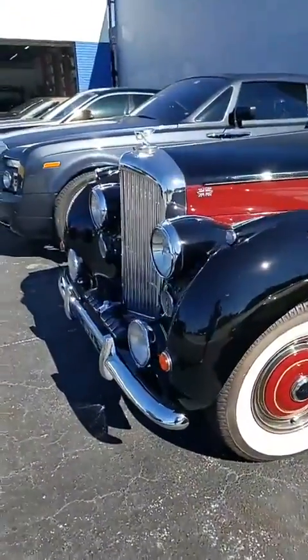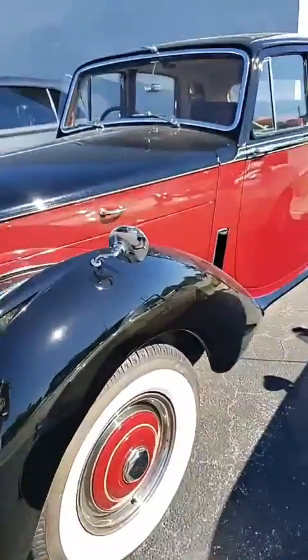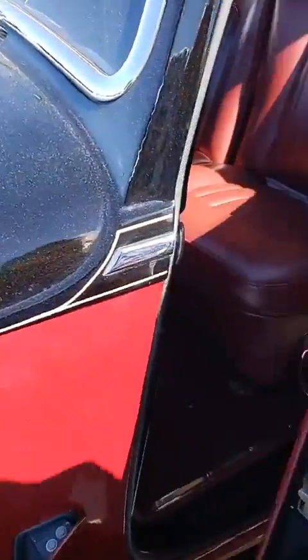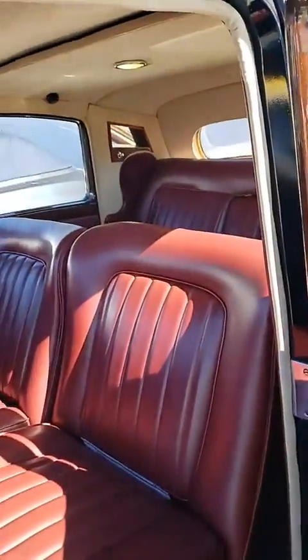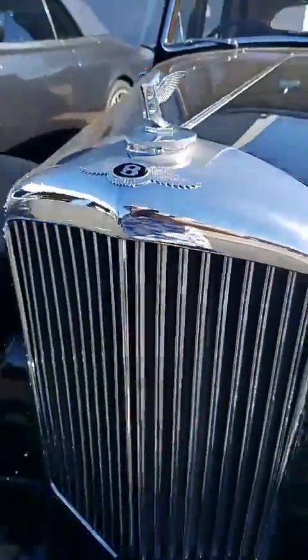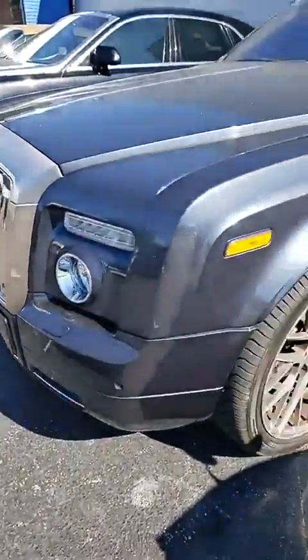We've got the Bentley over here — get a load of this Bentley, it is absolutely phenomenal, beautiful condition. Look at this — the door opens up here, right-hand drive, you can see the interior is perfect. This is what it's all about. Look at how beautiful it is inside — there's the ignition switch with the switches and the keys. We come over here to the big 'B' right up on the front.